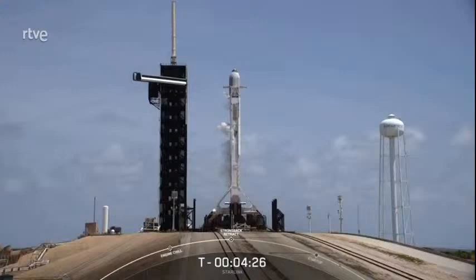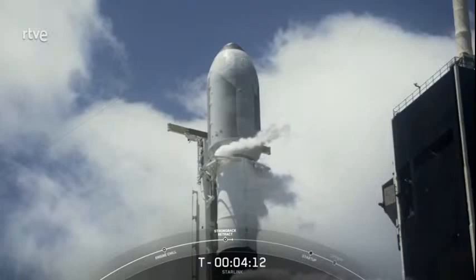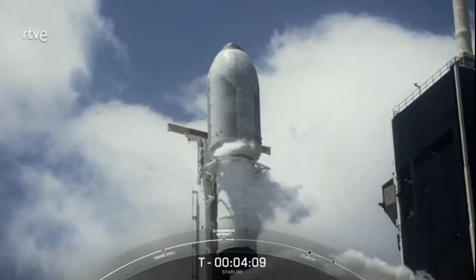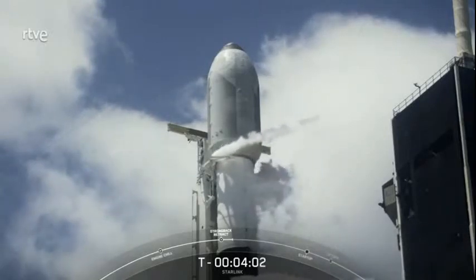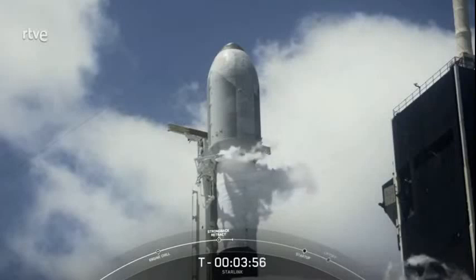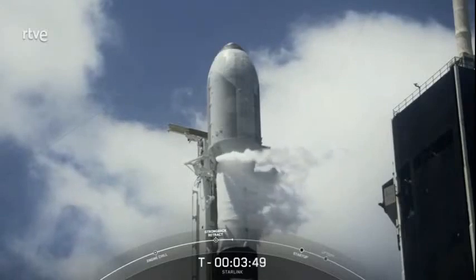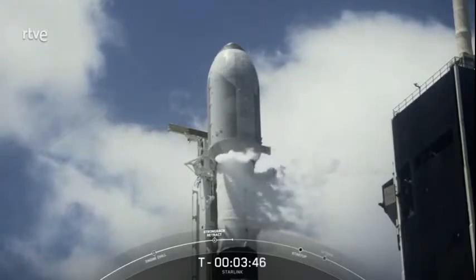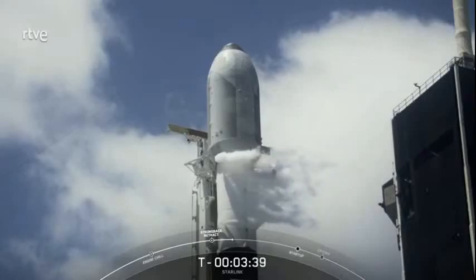Drawback retracting — over the next minute or so, we're going to see some movement on screen. We should see the clamp arms underneath the fairing halves begin to open up, and the structure to the left of the Falcon 9 — the strong back — will begin to recline away to its pre-launch position about 2 degrees from the Falcon 9 vehicle. As you can see on screen, right below the fairing halves, those clamp arms are indeed opening up. The strong back is part of the transporter erector, also referred to as the TE. The transporter erector's job is to roll the rocket out to the pad and raise it to the vertical launch position.